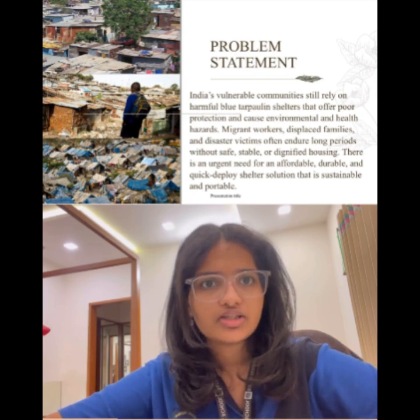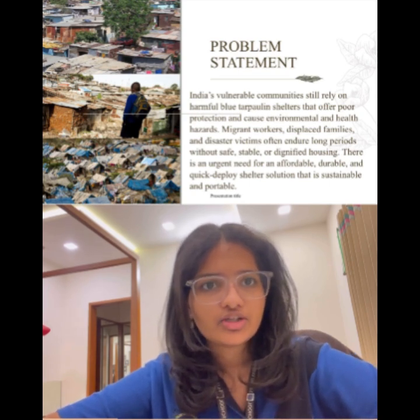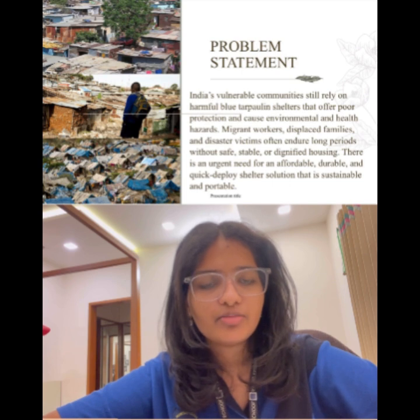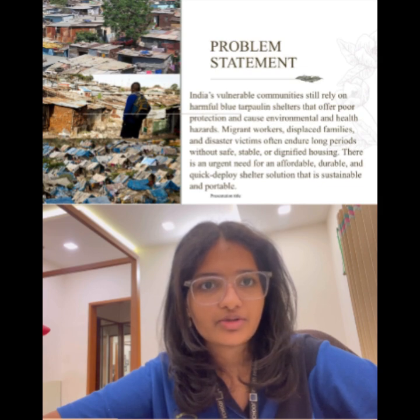India's landscape is turning cobalt blue. I'm sure we all have seen this blue tarpaulin being left behind in construction sites. This does not only cause environmental harm but also causes respiratory issues. Populations such as migrant workers, displaced families and disaster victims face prolonged periods of time without proper shelter.